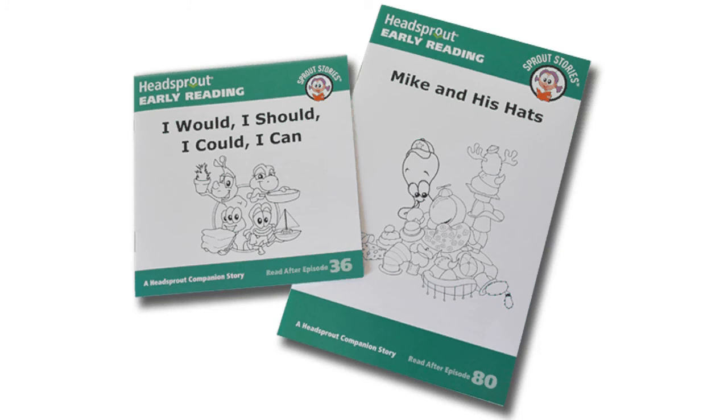Another type of story is the companion story. These are longer stories that students have not read on the computer. Companion stories contain both taught and untaught words that students should be able to sound out based on what they've learned in the program.